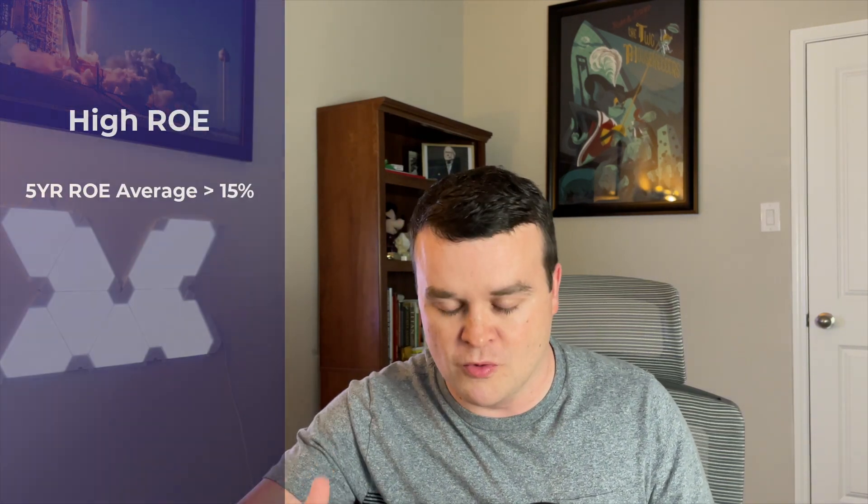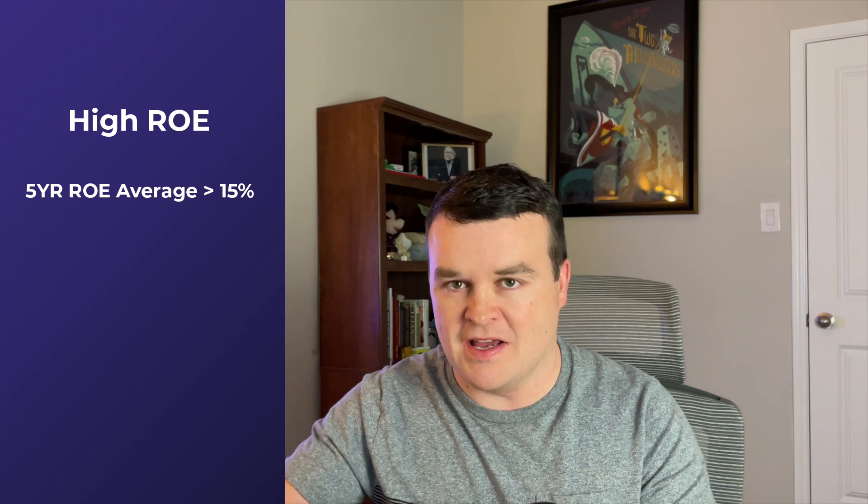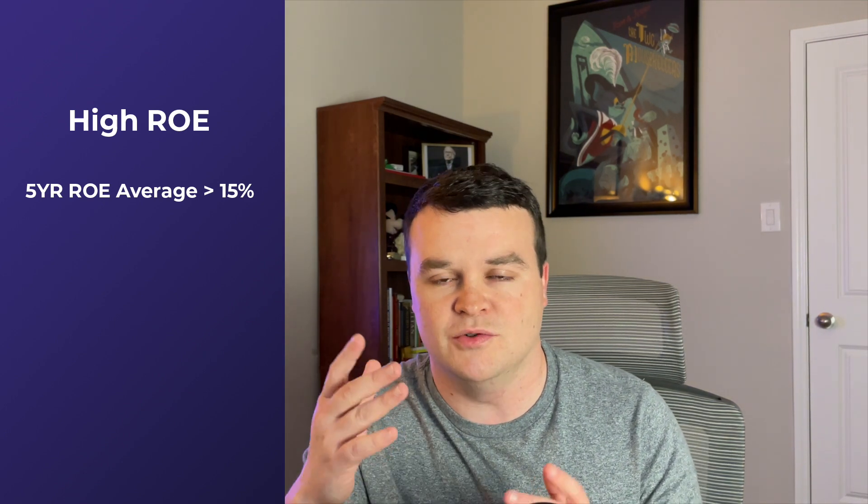Rule number three is one you hear Warren Buffett talk about a lot: return on equity. We're looking for high, consistent return on equity. I went with 15% as the threshold. If a company is consistently posting above 15% return on equity over the last five years, that's a pass — you get one point. We take the average, so dipping below occasionally may still be okay.